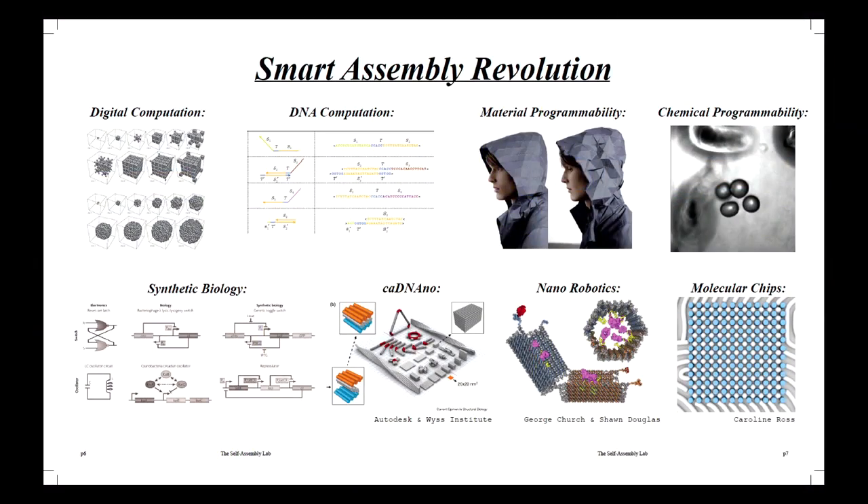But if we look at another scale — the nanotech revolution, synthetic biology, material science — there's a fundamentally different paradigm. There's a revolution happening because we're now able to program physical, synthetic, or biological materials to change shape, change property, compute, and assemble themselves.